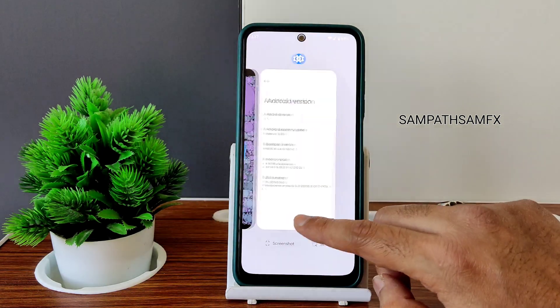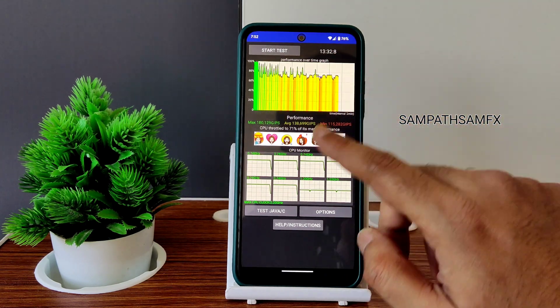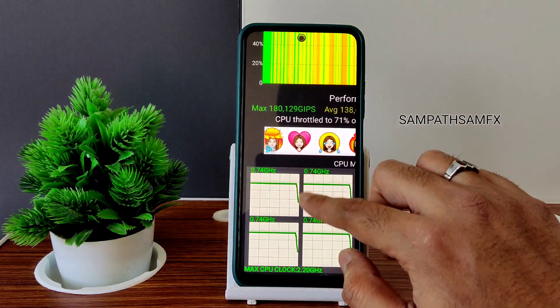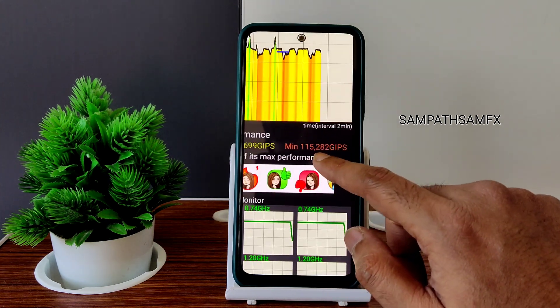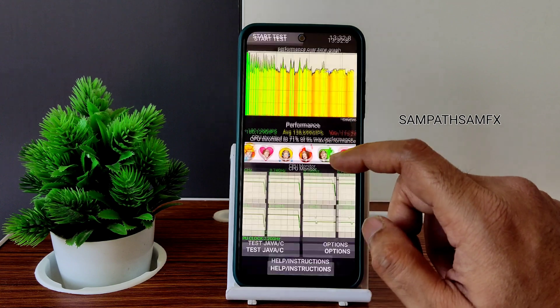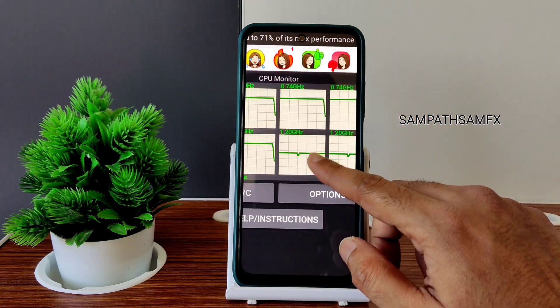I've been running the CPU throttling test for the last 15 minutes — you can see it at 13 minutes and 32 seconds. The maximum was around 180 million JPS, the average is 138 million JPS, and the minimum was 115 million JPS. It throttled to 71% of its maximum performance for this Redmi Note 10.